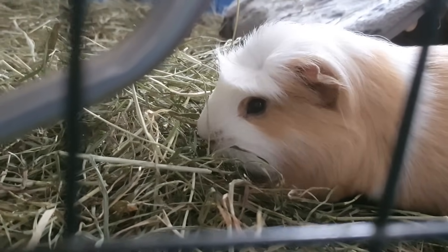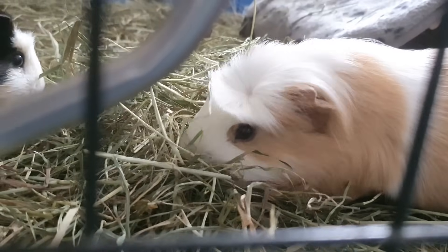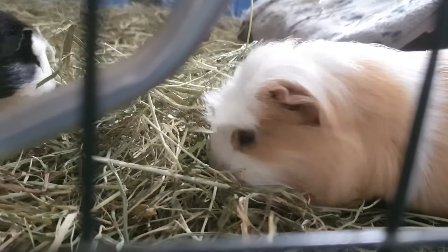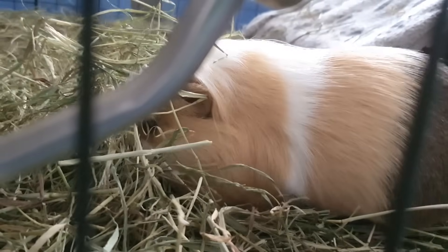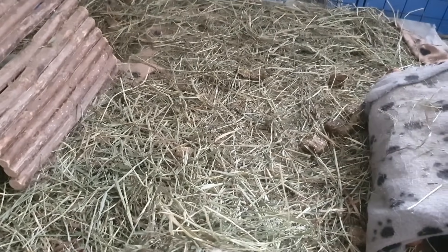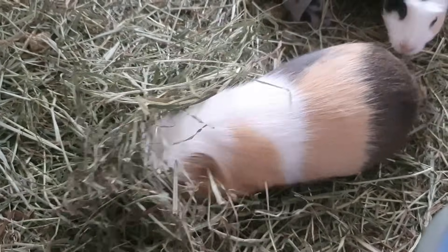He likes to dig around in it a little bit more and find the fluffy bits. Unfortunately, this particular hay we got them this time doesn't have many of the fluffy bits they really like. As you can see, he loves to dig around and try to find them, and that's why it ends up carpeted — he bulldozes it around everywhere.